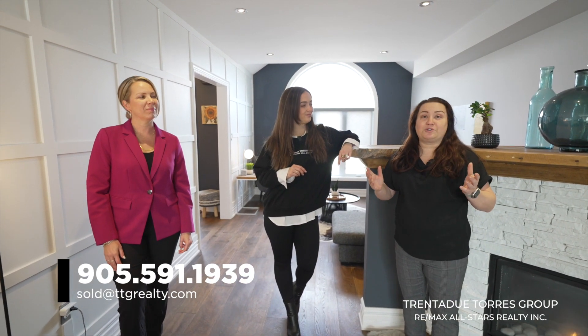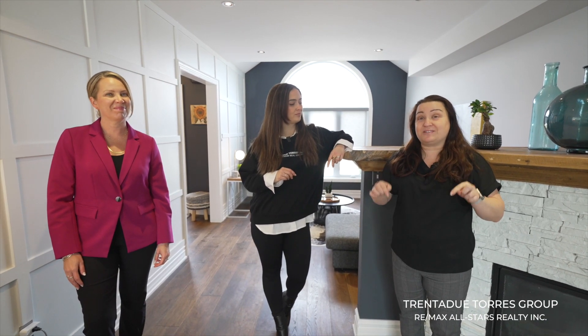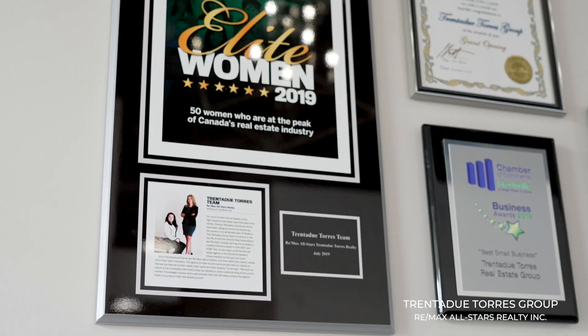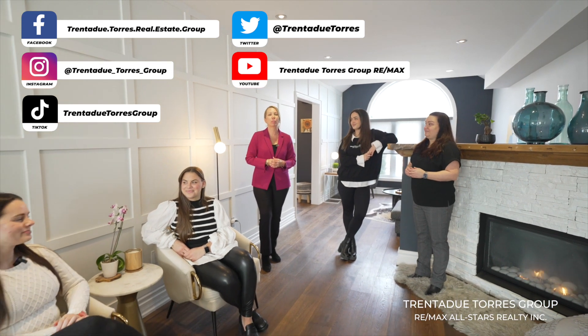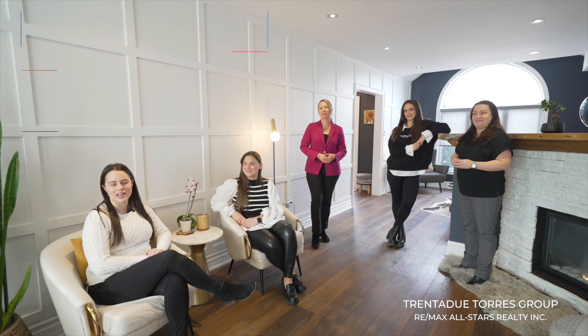This house is amazing and you may already be thinking about putting in an offer, but if you'd like more information or you'd like to come see it privately, give us a call or send us an email anytime. We are the Trinidad Tourist Group with RE/MAX All-Stars, the number one team in Stouffville. Nobody buys or sells more homes in this town than we do — we are number one in Stouffville and York Region based on total units and volume. So if you're thinking about buying or selling, you know who to call. Keep up with us on all of our social media platforms and don't forget to like, comment and share. We appreciate the support and so do our clients. Thank you for joining us today and we will see you again very soon.